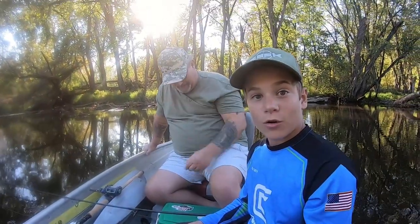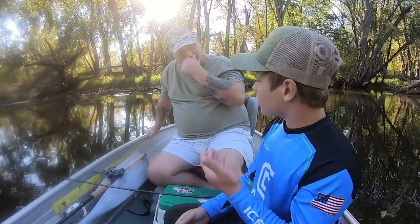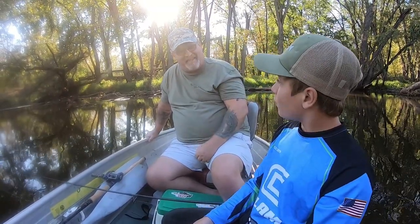Welcome back to another video of Smith Fishing Outdoors. Today we're going over some secret baits. Rich, what's the secret bait we're going over today?